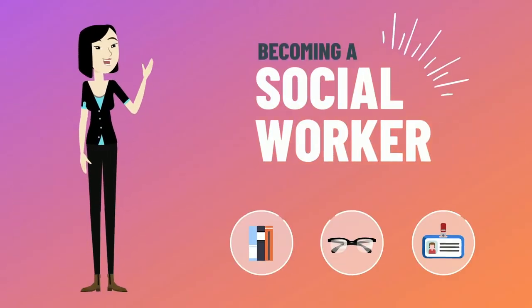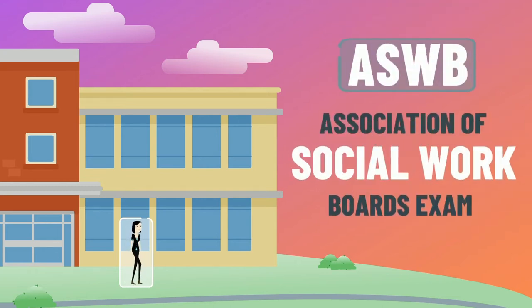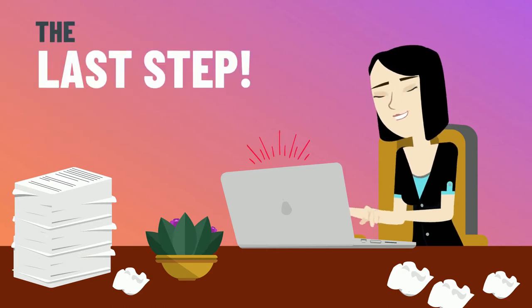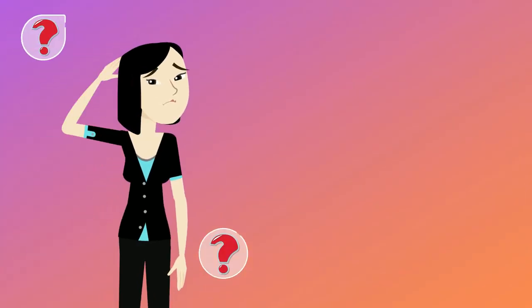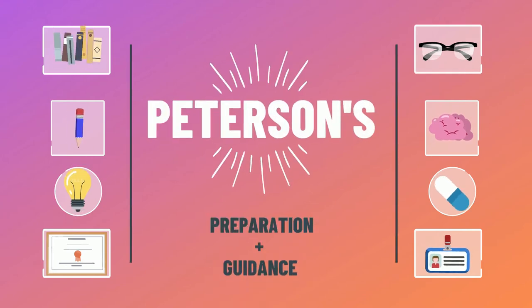You're on your way to becoming a social worker — you've already done the hard work of earning your degree. Next up is your ASWB, your Association of Social Work Boards exam. The ASWB are licensure exams that test a social worker's ability to practice ethically and safely, and are often the last step before you can practice at your desired level. As a leader in test preparation for over 50 years, Peterson's not only helps you prepare for your ASWB but guides you through what you need to know in your social work career. Let's get started.